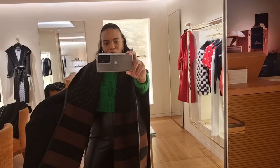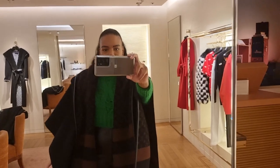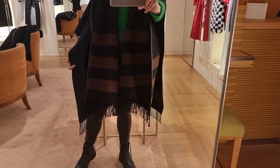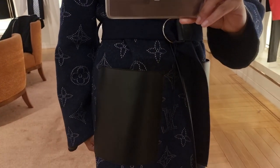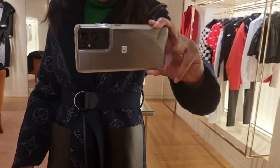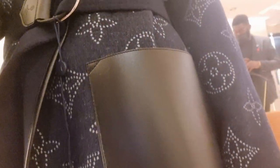The SA brought out this brown striped cape. It's got the stripes, the monogram, and a Louis Vuitton belt. Very oversized, but I think I prefer the blue one I just tried on. I've also tried on the coat — it is so nice. Look at the pockets with the black leather detail against the navy blue monogram print. So nice, and a closer look at all the details.